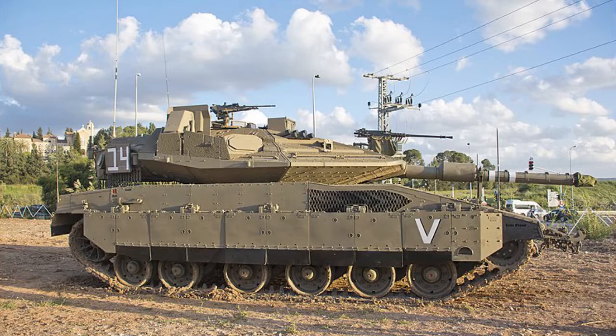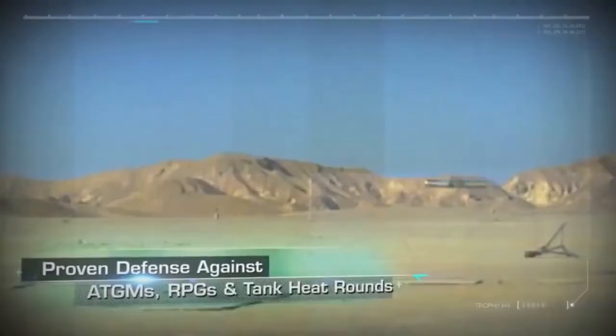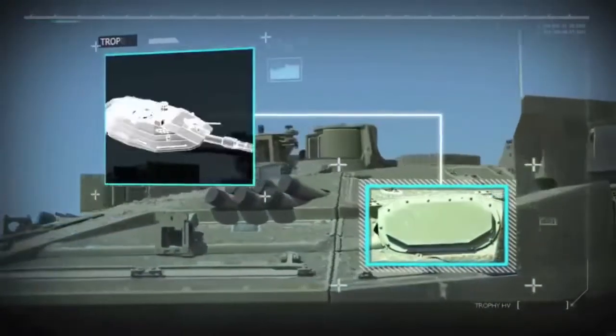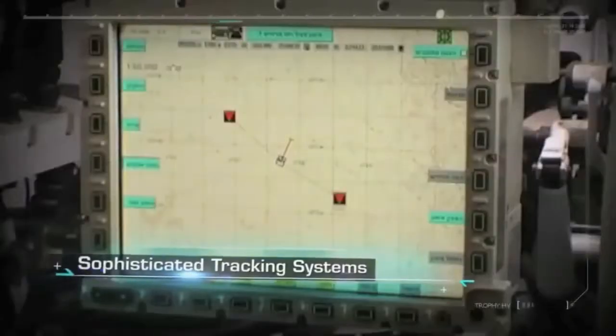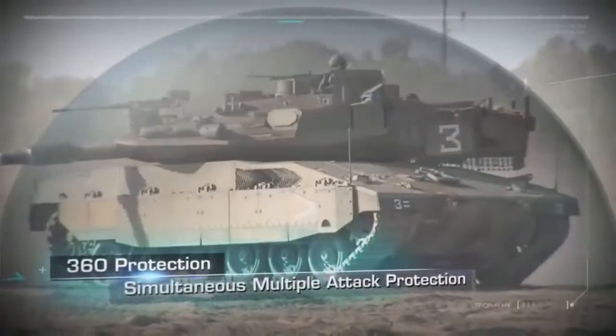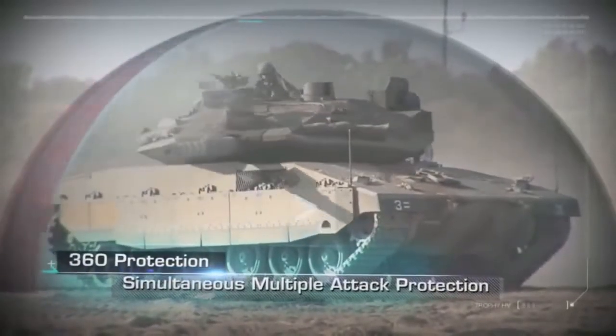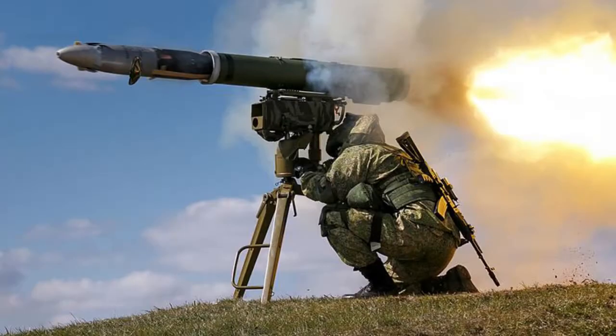The Merkava Mark IV Mk4M Windbreaker is a Merkava Mark IV equipped with the Trophy Active Protection System, designated Meil Ruach. Serial production of Mark IV M tanks started in 2009, and the first whole brigade of Mark IV Ms was declared operational in 2011. The Trophy APS successfully intercepted rocket-propelled grenades and anti-tank missiles, including nine AT-14 Kornets fired by Hamas before and during Operation Protective Edge in 2014.